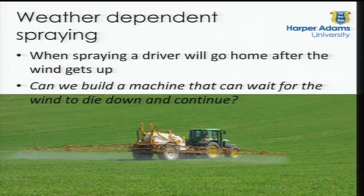Thinking about weather dependence versus independence: at the moment, when a farmer wants to spray a field, a driver isn't allowed to spray when wind is high. If the wind gets up, they call a halt and go home. What happens if the wind drops in half an hour? They've already gone home and won't go out again until tomorrow. If we've got an autonomous machine with its own weather station, it can spray, and when the wind gets too high it stops, it waits, and when the wind drops it moves on. Can we build a machine that can wait for the wind to die down and continue? I think the answer is yes, if we can make it autonomous.